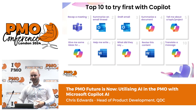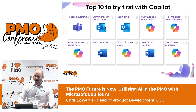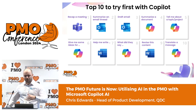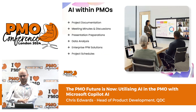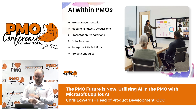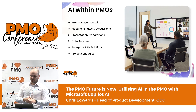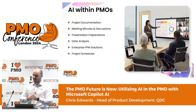That's a brief introduction to Co-pilot and some of what it can do and the benefits to you. Now we're going to take a deeper dive into more specifics — talking about AI within PMOs and how it can help. We'll cover the basics and some generic use cases, a couple of examples of which you can see on the screen now, and I'm sure many of you are familiar with these.